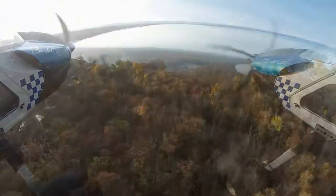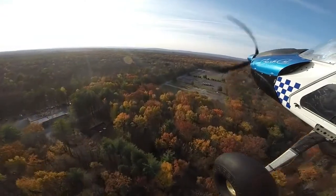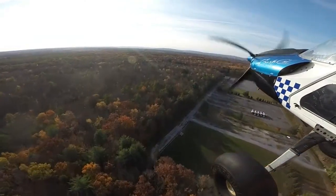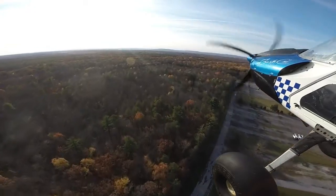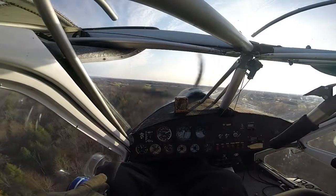Lake like a mirror. I of course flew across that at 10 feet off the water, but that was like nothing happening - not a boat anywhere, not a ripple. But you can see the leaves are just about gone here off the end of the runway at home.